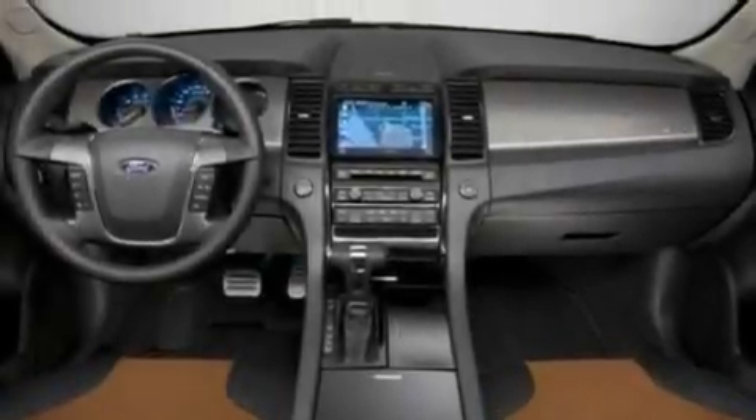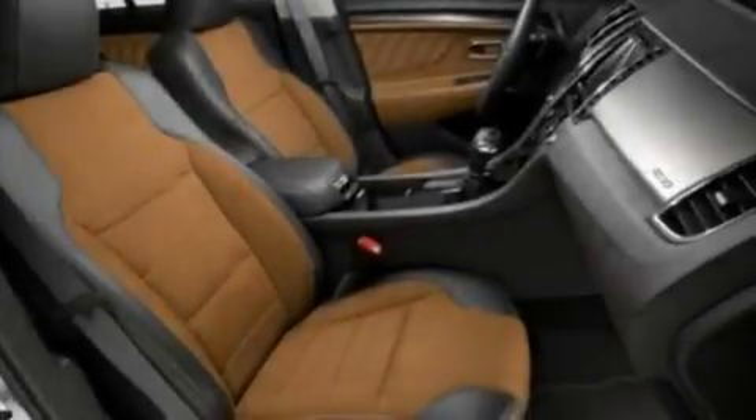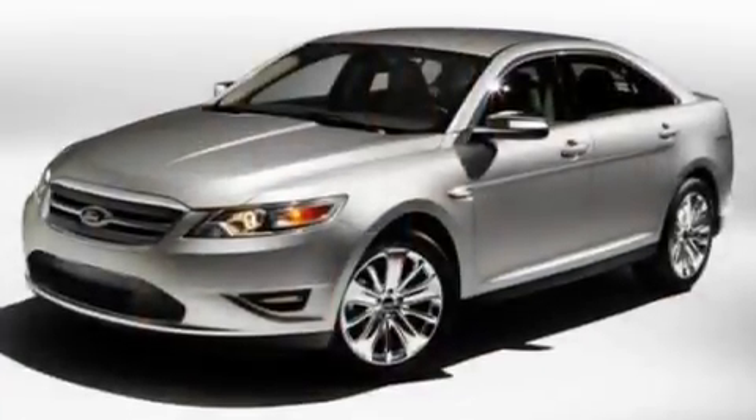Its top features include cruise control, an auto-dimming rearview mirror, front and rear reading lights, a six-speaker audio system, a leather-wrapped steering wheel, a multi-link rear suspension, 18-inch wheels, a low-tire pressure indicator, an external temperature gauge, and steering wheel gear paddle shifters.